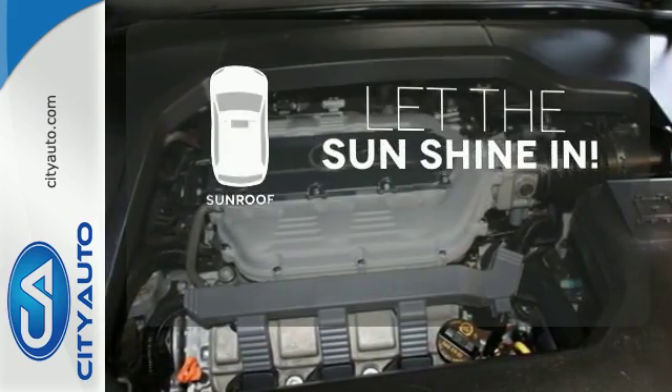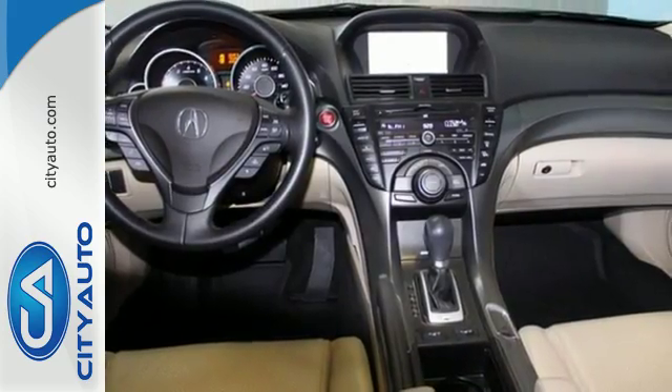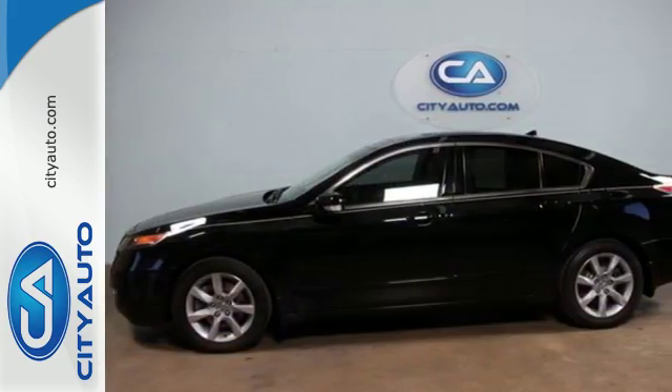Let the sun shine and fresh air in with the sunroof. Upgrade your everyday driving experience and start by test driving this sedan today.